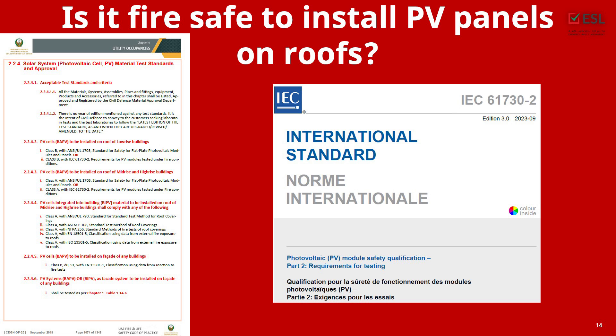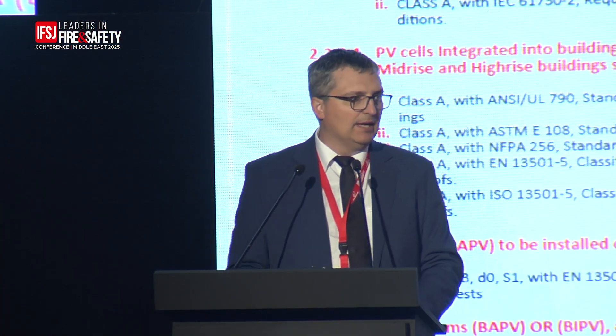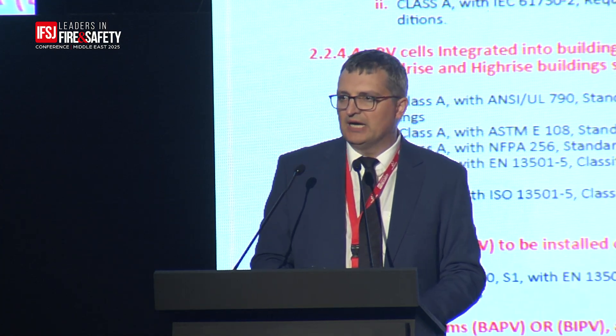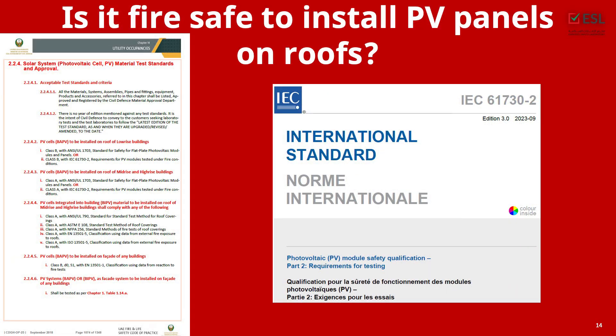Since we are in the UAE, I want to say a few words about how the UAE Fire Life and Safety Code addresses the testing and certification of PV panels. We're quite lucky here because the UAE code takes good elements from various approaches — bits from the American approach, European approach, and British approach — combining them in a comprehensive document. PV panels are classified as either building-integrated (BIPV) or building-applied (BAPV). Panels on the roof are usually not integrated — they are added to the building — and that's what I'm focusing on today.